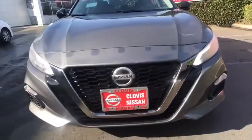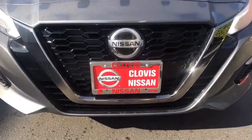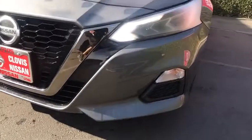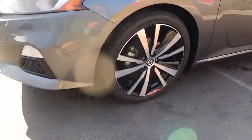Front-wheel drive, auto-off headlights, rear defrost, MP3 player, power door locks, passenger airbag. Take this vehicle for a spin and see why so many shoppers are now proud owners.